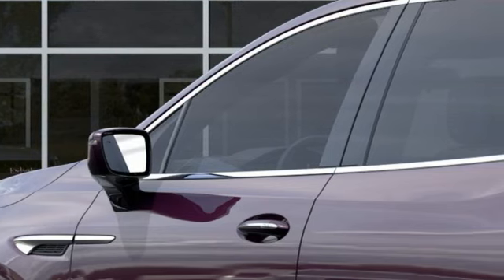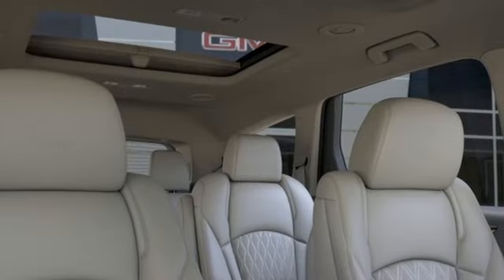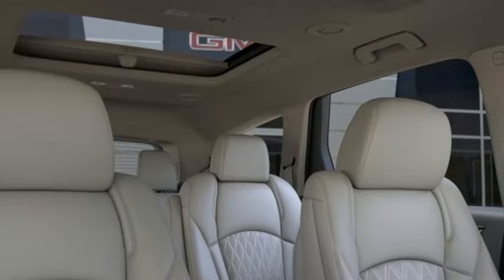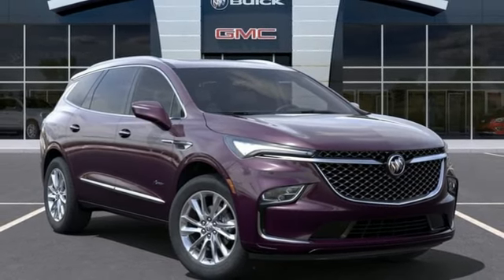Automatic transmission. Heated and ventilated leather bucket seats. Integrated navigation system with voice activation. Auto-dimming rearview mirror. Dual zone climate control. Doors and push-button start proximity key.